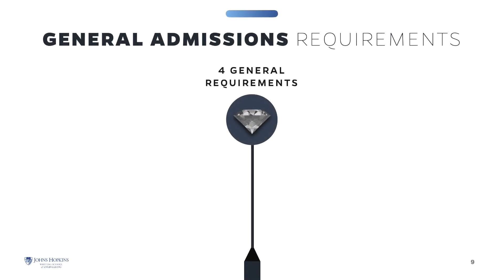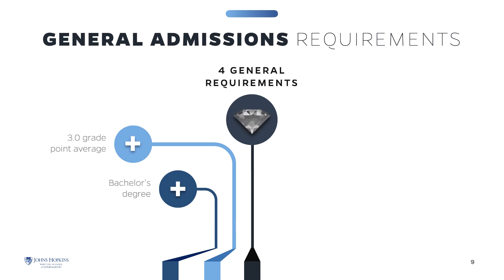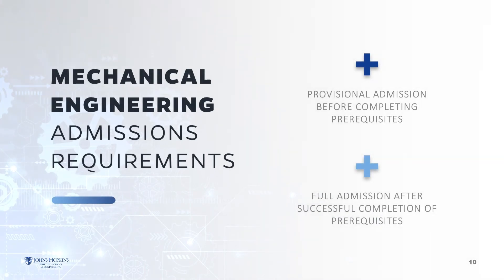General admissions and program requirements must be met to be admitted into the program. You must have a bachelor's degree from an accredited college or university and a grade point average of at least 3.0 in the latter half of your undergraduate studies. Relevant work experience or a graduate degree in a technical discipline may be considered in lieu of meeting the GPA requirements. Submit transcripts from all college studies — unofficial transcripts are accepted to apply, but official transcripts must be submitted before you can enroll in any course. GRE scores are not required. Most students have received undergraduate degrees in Mechanical Engineering or a related engineering discipline; however, if prior education does not include the prerequisites, you may be admitted under provisional status, followed by full admission once prerequisites are completed. Prerequisites may be taken at Johns Hopkins University or any other accredited college or university.